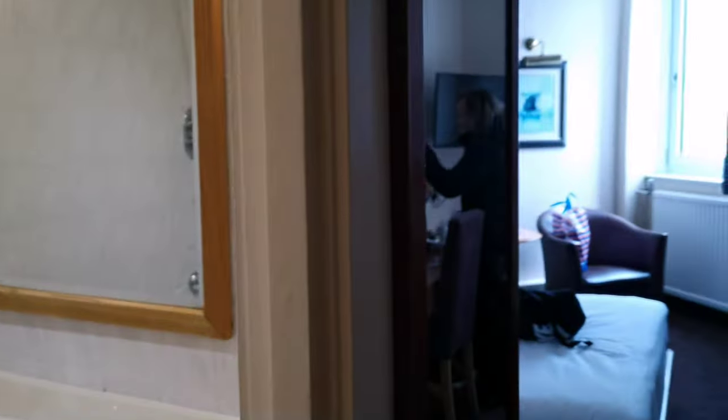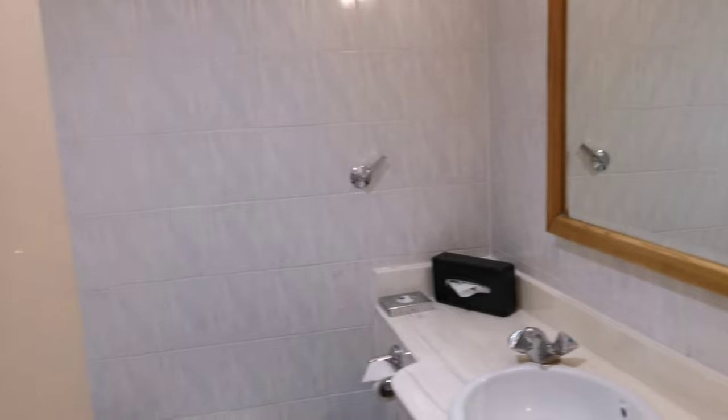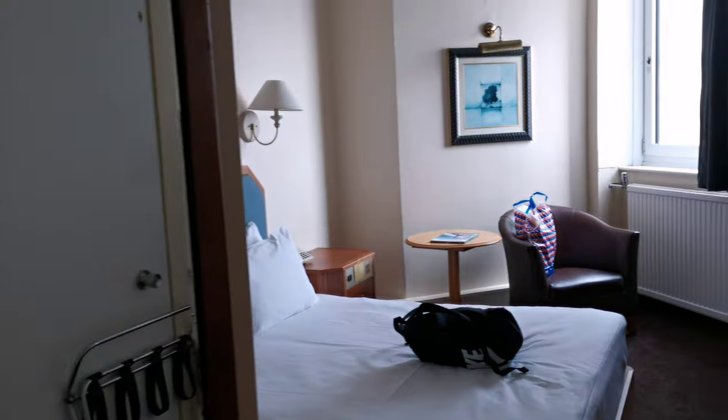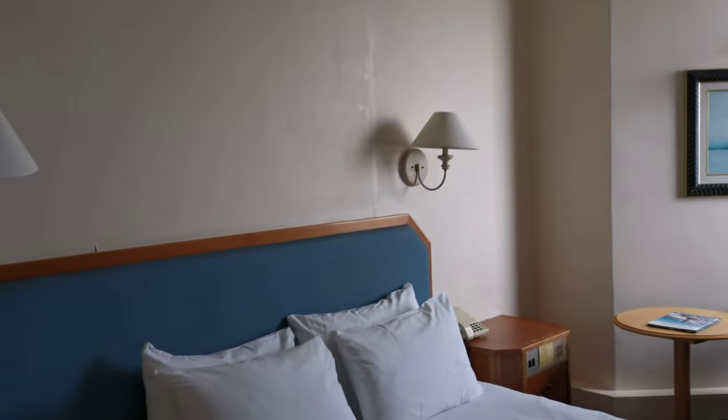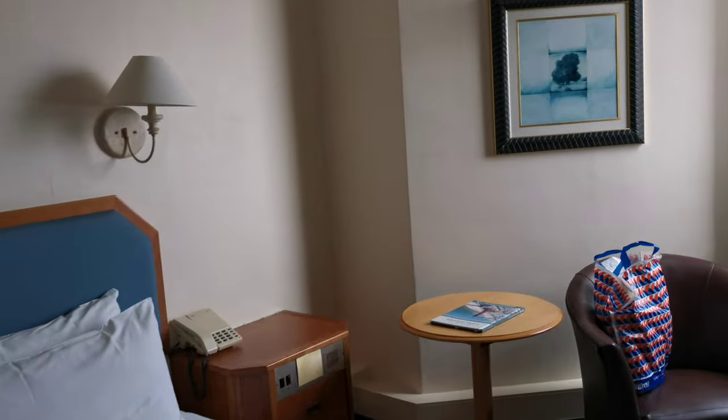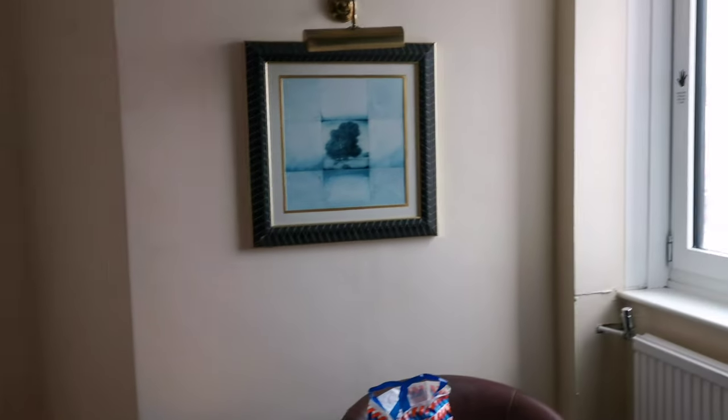Here we are today, Blackpool fans. We're stopping at the Grand Hotel, formerly the Hilton Hotel, and it's ranked as one of the worst hotels in England. We're checking it out again to see how we get on.